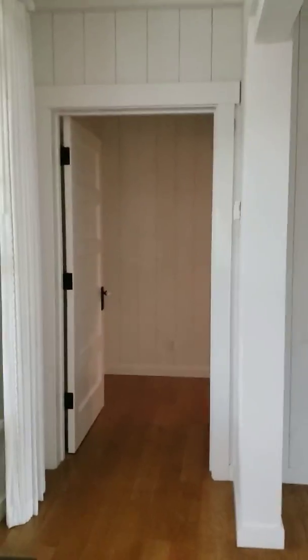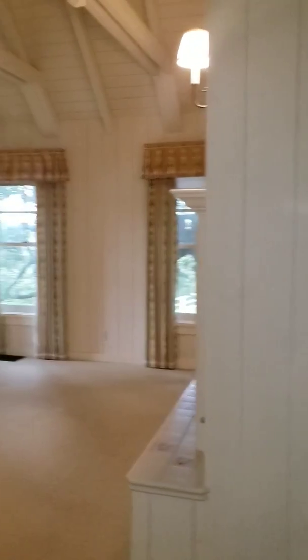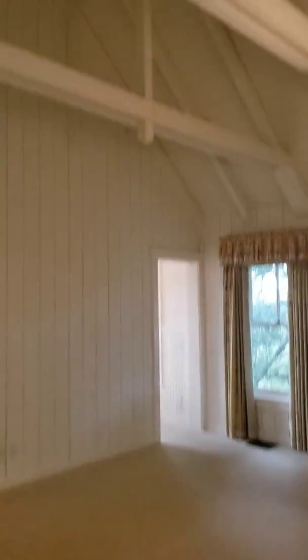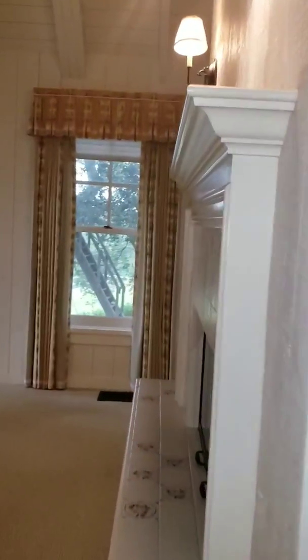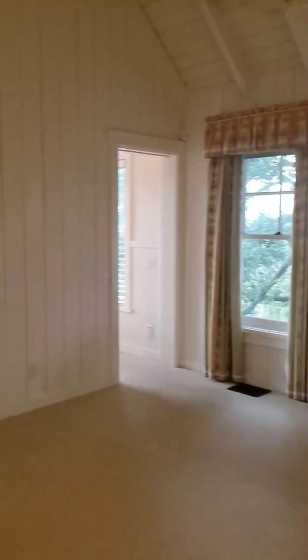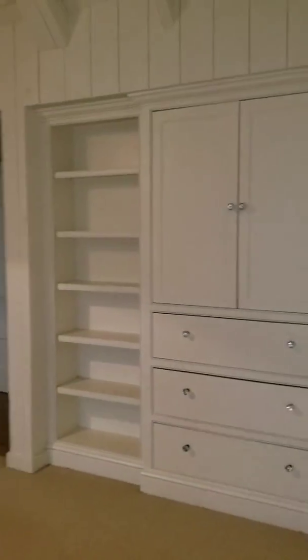To the left, this is where the master bedroom is on the bottom floor. High ceilings. And here's some cabinet space.